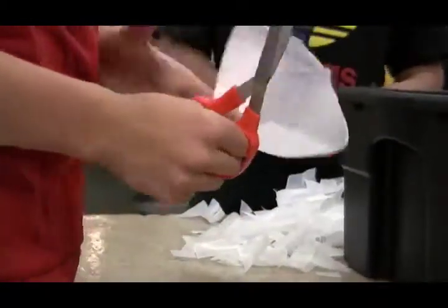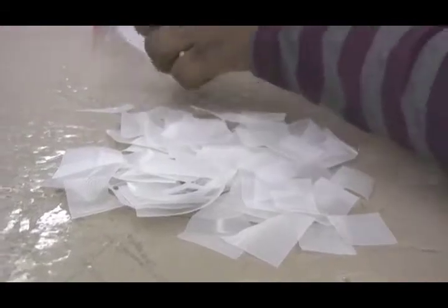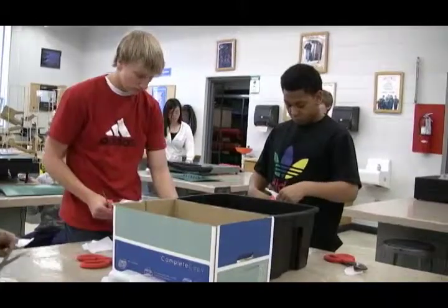Jeff Filke, I'm the Technology Instructor here, Plastics Instructor, Project Lead the Way, Gateway to Technology Instructor. We're at Brown Deer Middle School here in Brown Deer, Wisconsin.